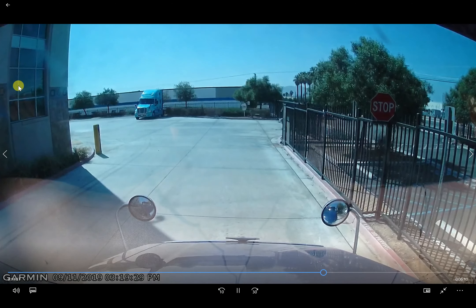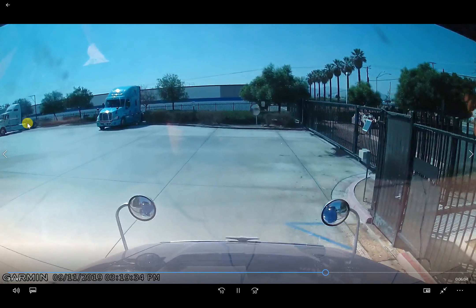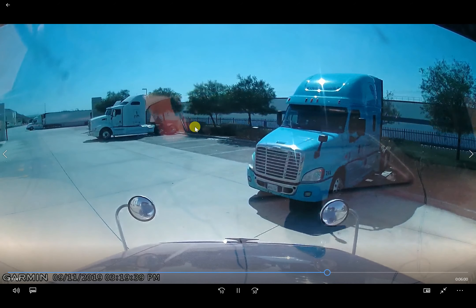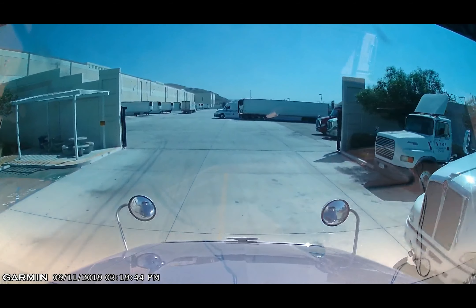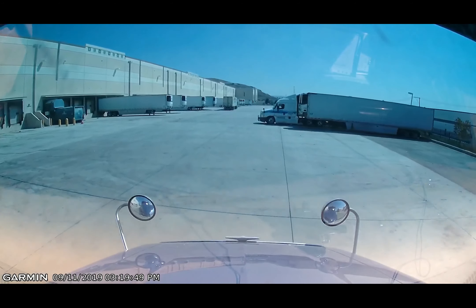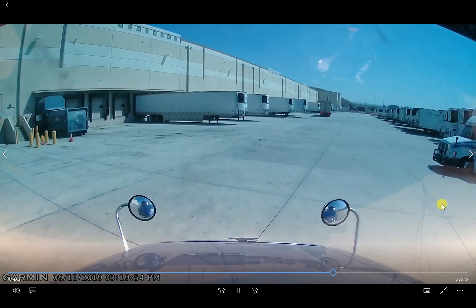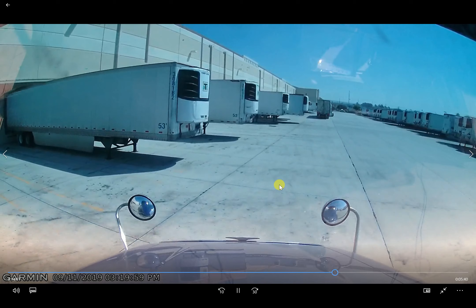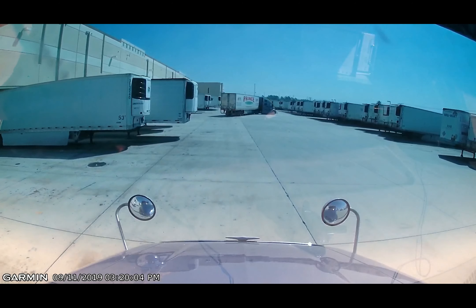Right over here is the shipping office. You've got steps and a mirror right here in front of me that helps you see around the corner. I'm going to door 230. All I do here is drop the trailer in front of the door — I don't actually put it into the door. I leave my doors closed and drop in front of it. Normally when I come here all these spots are full of bobtails or trailers, but this is a really good time of day — usually there's a whole bunch of trucks here.